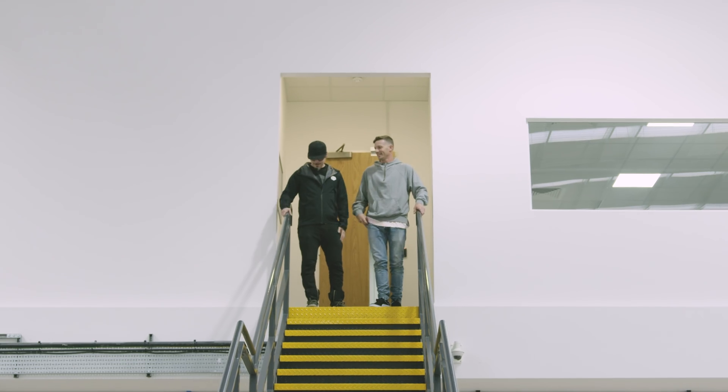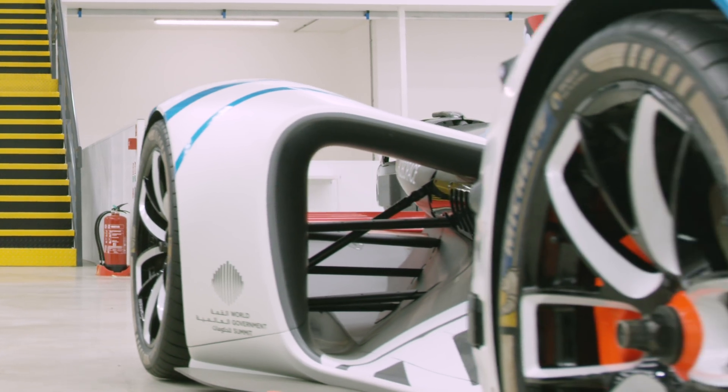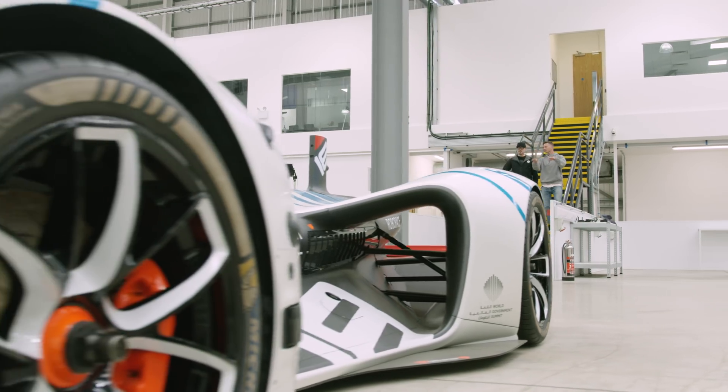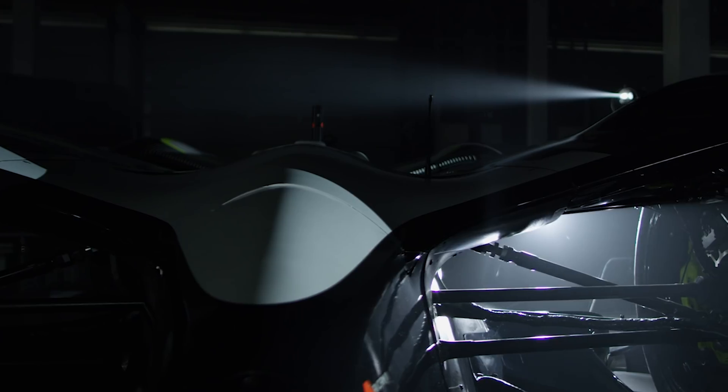So this is the Roborace factory — we build cars here. Looking at a lot of carbon fiber and some driverless cars right now, although I don't like that term 'driverless,' because you are a driver and you'll be driving with us. But there's a couple of cars over here that are a little different. At Roborace, we have two cars.